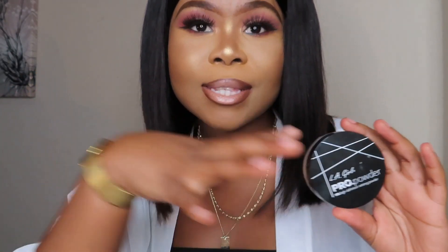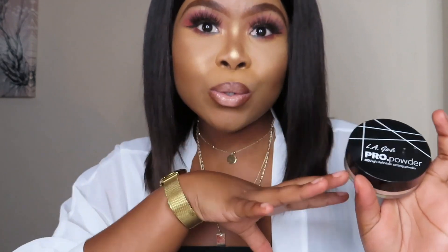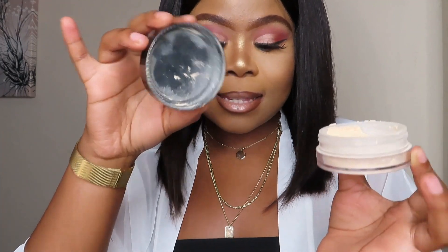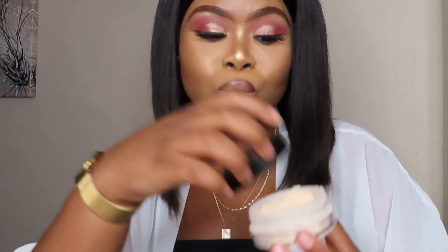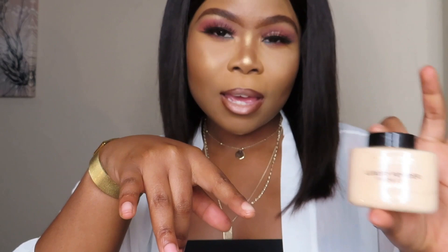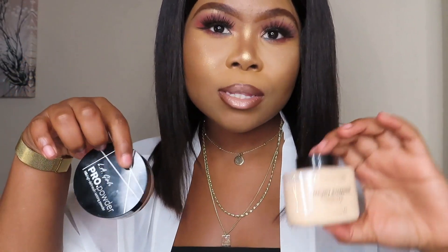From the packaging, right off the bat, I really liked the LA Girl because there's more space — you can literally use it without wasting a lot of product. You can open it and use it however way you want. With the Revolution, I'm not too much of a fan of the packaging because it limits you and you can find yourself wasting a lot of product.